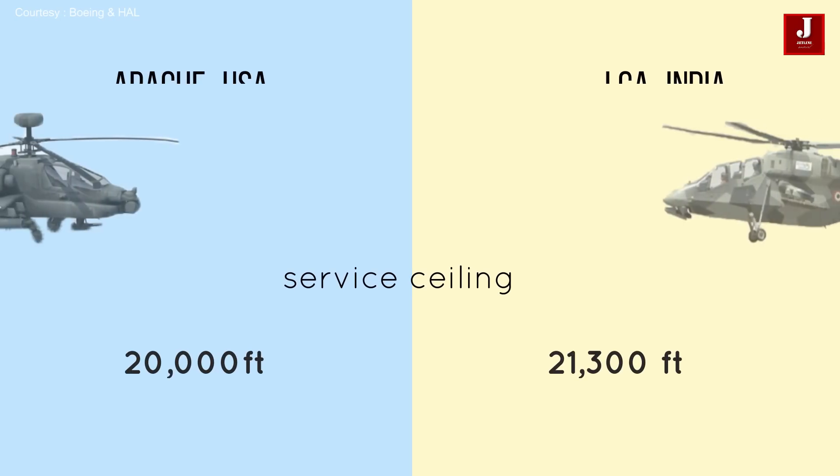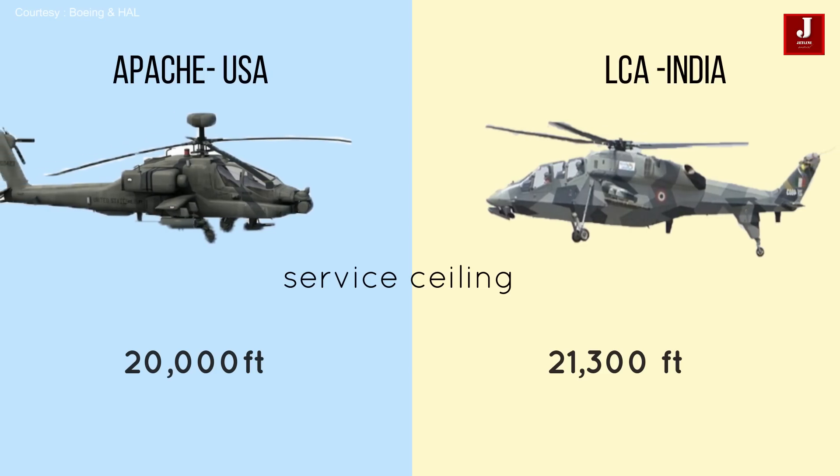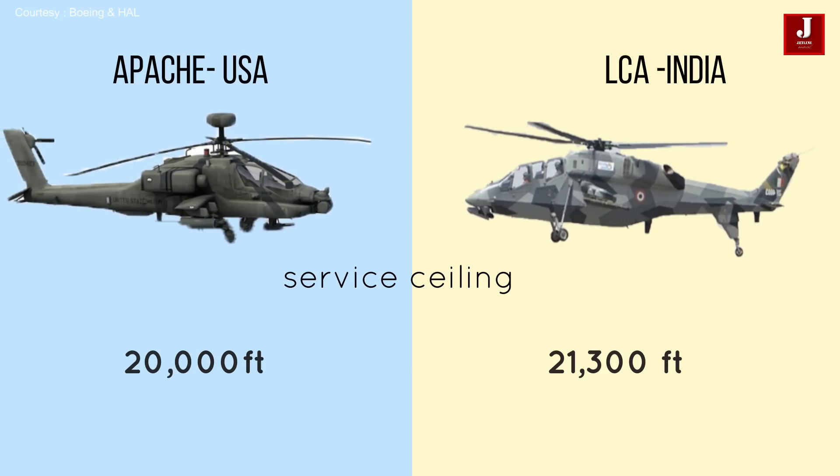The Apache has a service ceiling of up to 20,000 feet, while the LCH has a service ceiling of up to 21,300 feet.